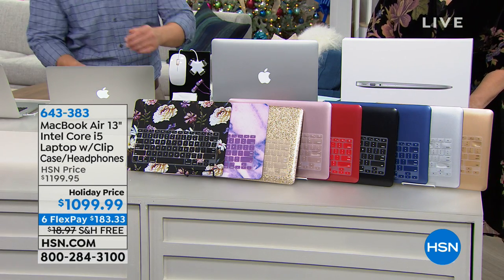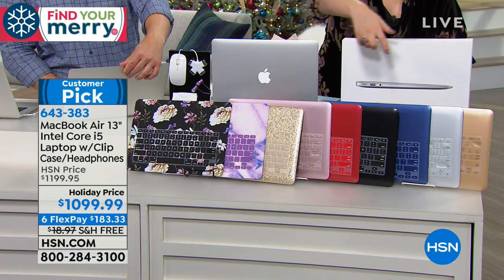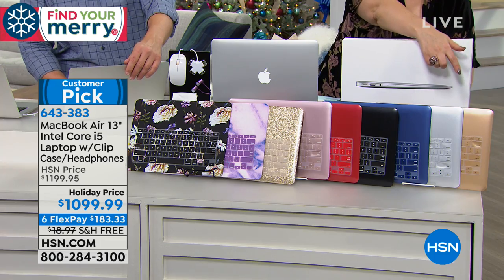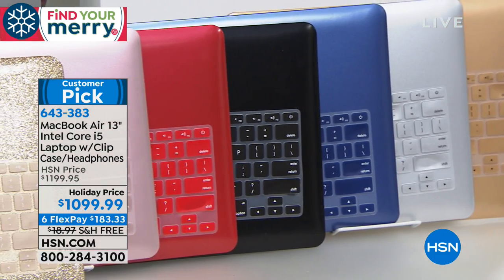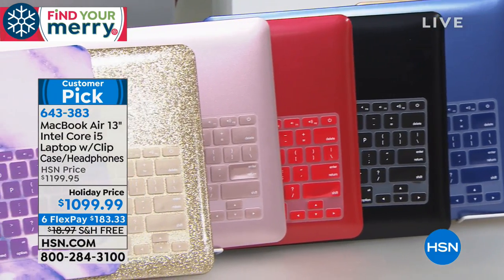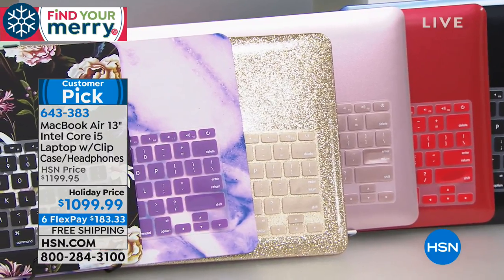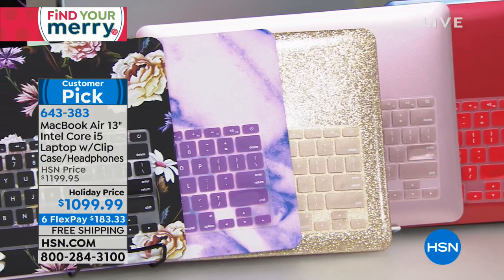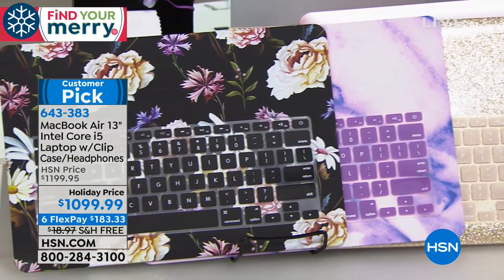We also give you a choice of case color. You can see them right here. I've got solids: gold, silver, blue, black, red, rose gold. And then gold glitter, purple marble, and black floral.